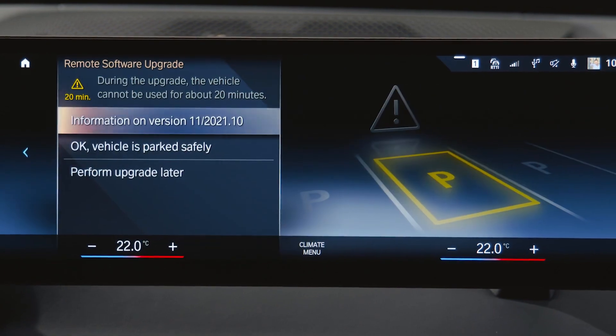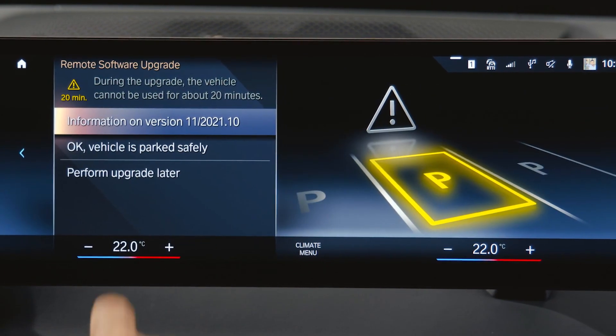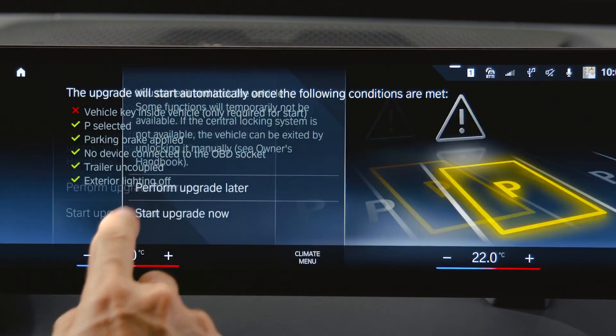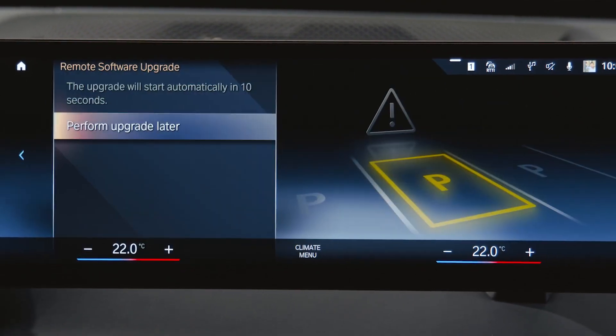The upgrade will start automatically when all requirements have been met. Careful! During the upgrade process, your BMW cannot be used for about 20 minutes.